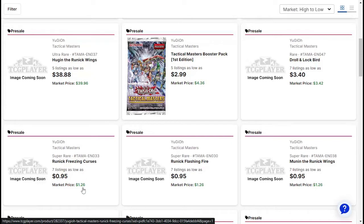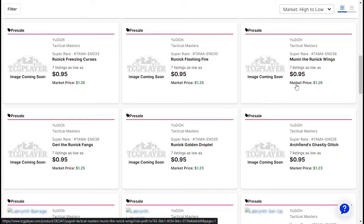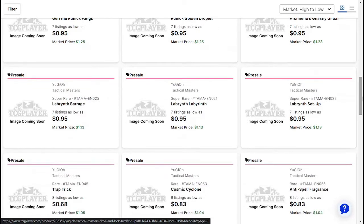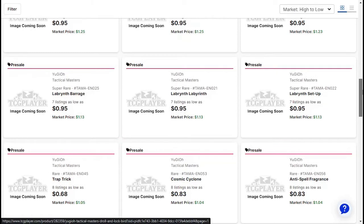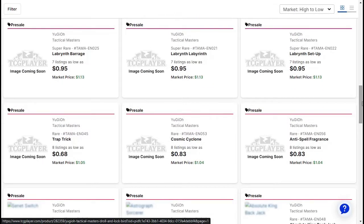Runic Freezing Curses about $1.26. Runic Flash Fire about $0.95. Moonen the Runic Wings about $1.26. Jerry the Runic Fangs about $1.25. Runic Golden Droplet about $1.25. Arch Fiend's Ghastly Glitch is about $1.23. Labyrinth Barrage about $1. Labyrinth Labyrinth about $1. Labyrinth Setup — we've got a lot of Labyrinth cards — about $1.